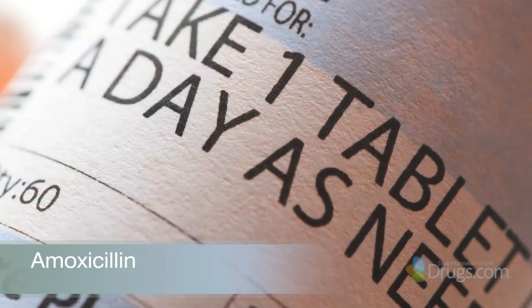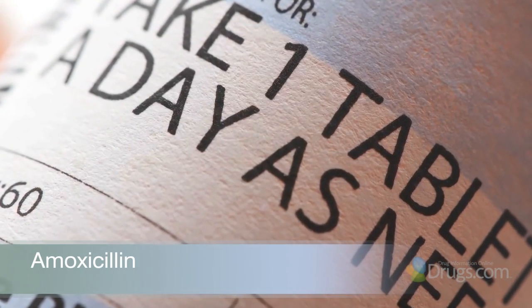Hello and welcome to VideoScript presented by Drugs.com. Today, in the final of three presentations, we continue reviewing amoxicillin, a common antibiotic used for a variety of bacterial infections. We will look at issues related to safety and side effects.